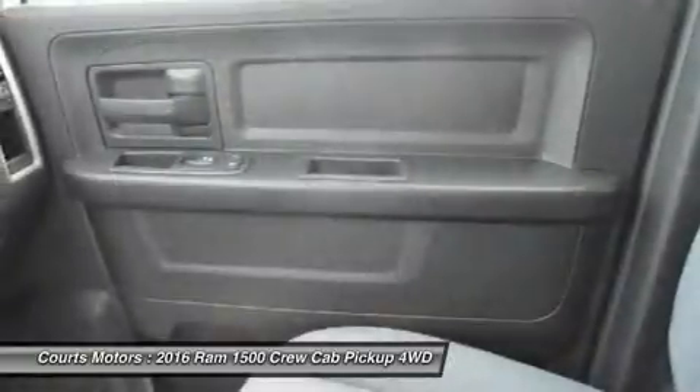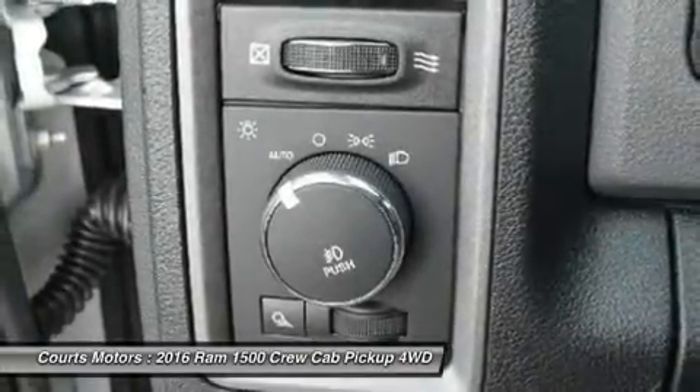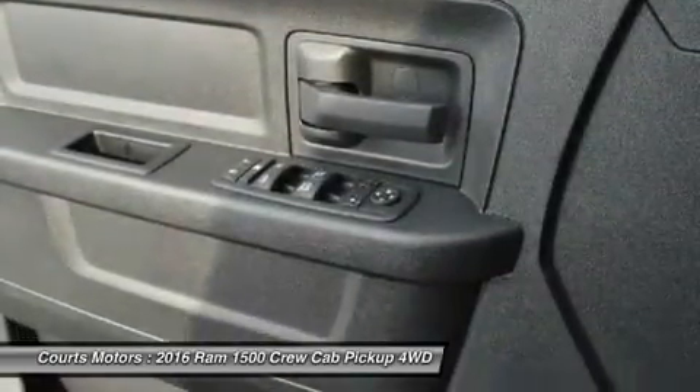RAM 1500 is the only light-duty truck in the U.S. with an available 8-speed transmission offering superior acceleration in low gears. Pair that with a 4-corner air suspension that keeps heavy loads level, and you'll keep your payload on the right road.